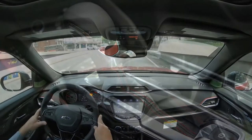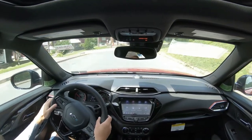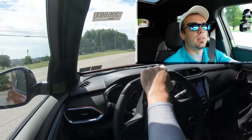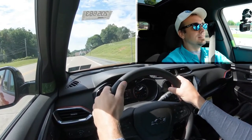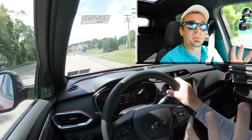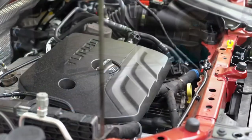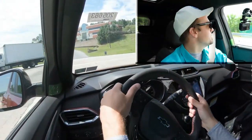Getting ready to do that acceleration test, let me find a straightaway and see how quickly we can get the 2021 Trailblazer up to speed. There was no spinning because of the all-wheel drive system on the RS trim level here today. Definitely more than enough acceleration for merging onto the highway — not the quickest thing in the world, but certainly no issues.